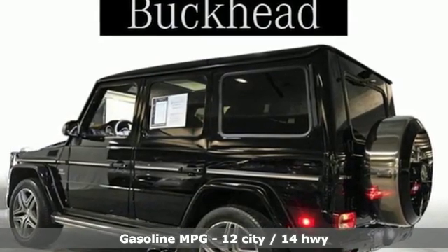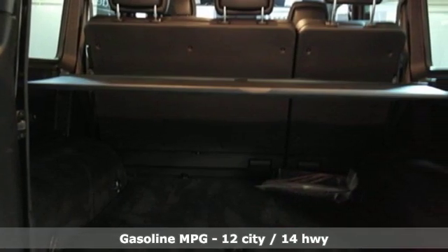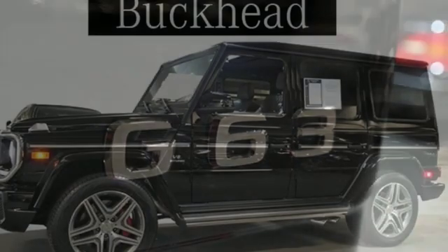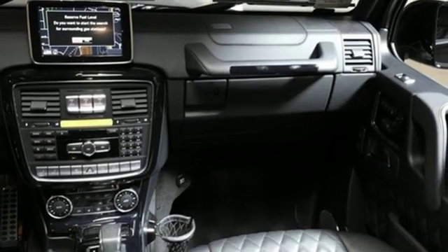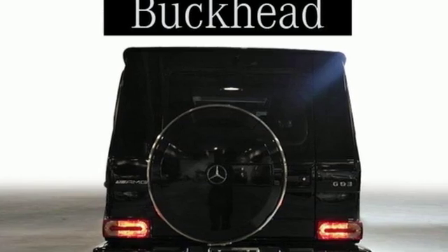External memory control. Power heated mirrors. Heated and ventilated leather bucket seats. Auto dimming rear view and side mirrors. Dual zone climate control. Twin turbo V8 engine. Power sliding and tilting sunroof. Electronic shift on the fly and automatic transmission.